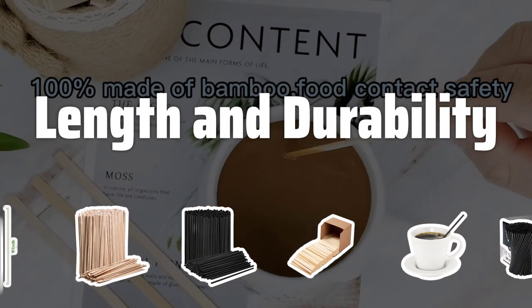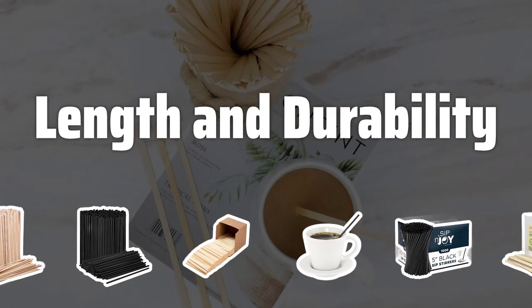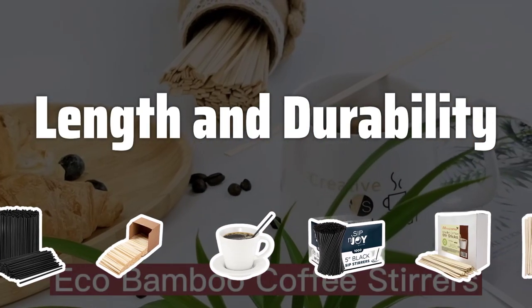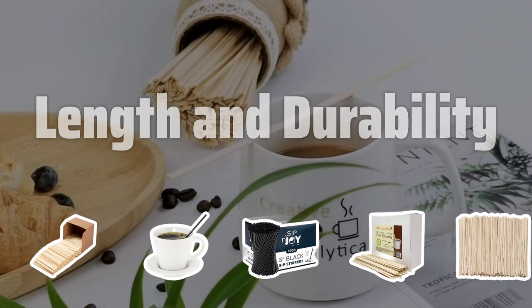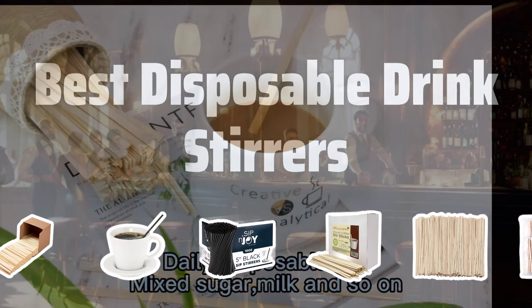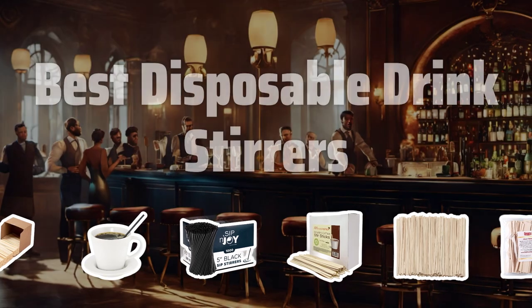Length and Durability. The length of the stirrers is important, especially for taller cups or specialty drinks. Durability is key to ensure that the stirrers can effectively mix beverages without snapping or bending. Look for options that are long enough and strong enough to handle all your drink stirring needs. Now let's take a look at the best disposable drink stirrers we chose for you.